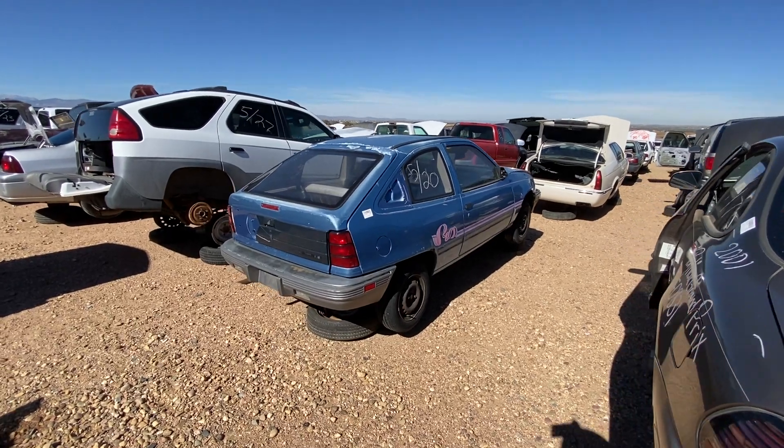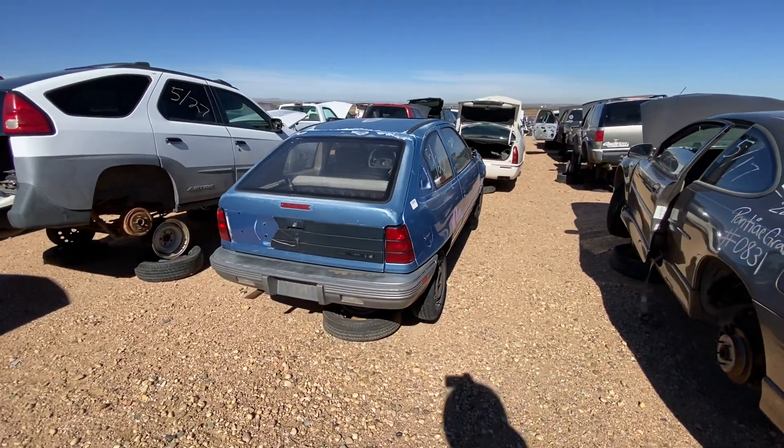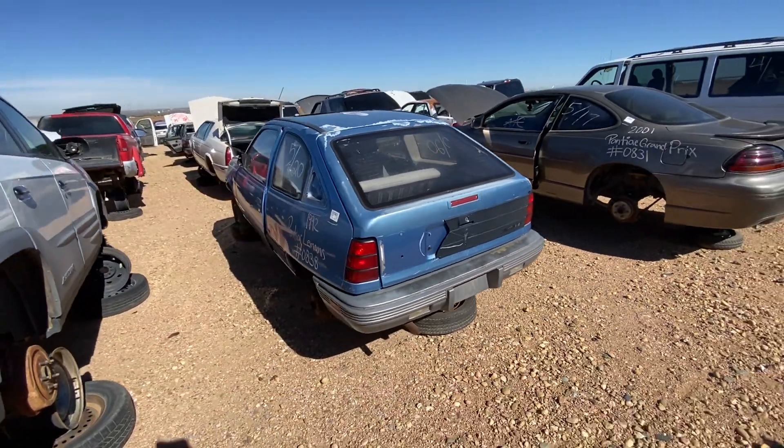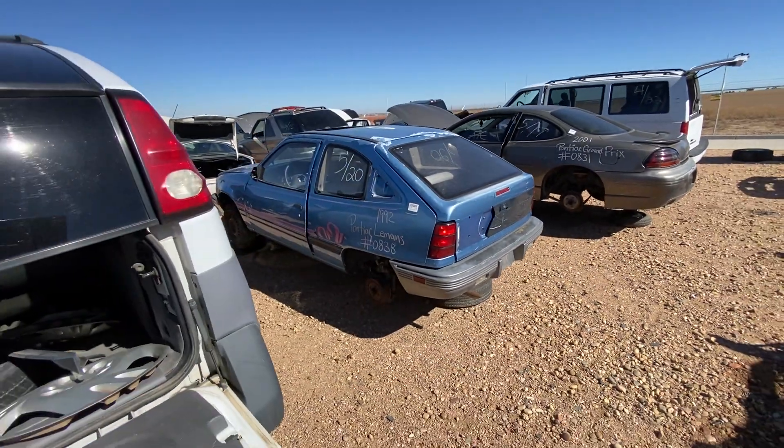Hey there, it's Jimmy again, and here we are in the Junkyard. It's a fantastically beautiful day here in late October. And yeah, this is very cool, what we found today.